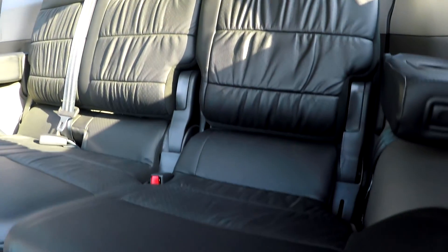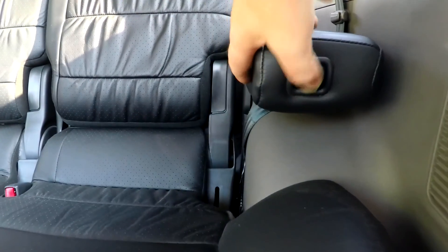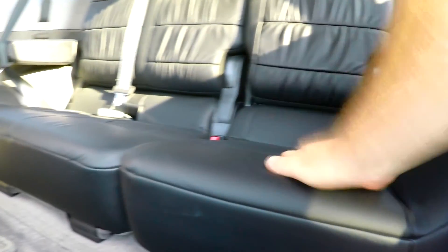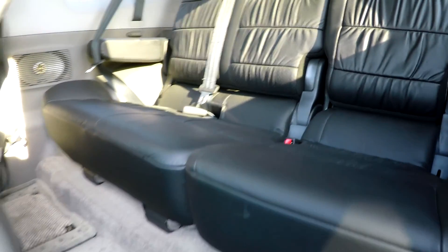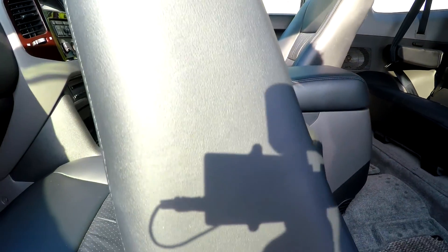Seats three in the back with three seat belts. These armrests fold away — they can fold up out of the way. These seats fold forward, they come down and it flattens over again. Large centre armrest and storage box.